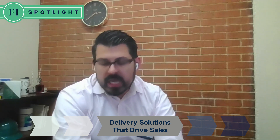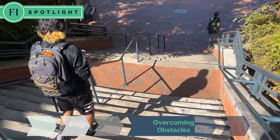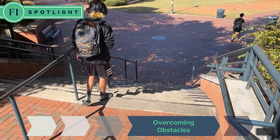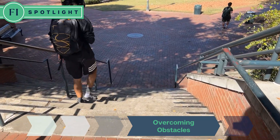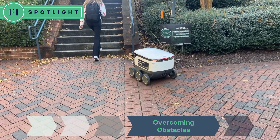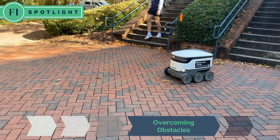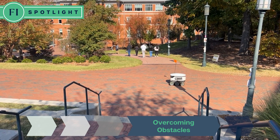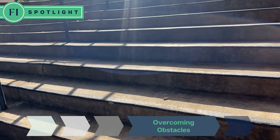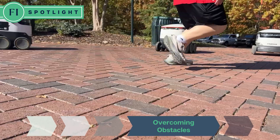That added service has really helped bridge the gap in food times where we didn't have a lot to offer. The biggest challenge here at UNC Charlotte with the Starship robots is the amount of stairs, especially on the interior of the campus. Because the robots only go on approved sidewalks and pathways, certain buildings and areas of campus are harder to get to and navigate.